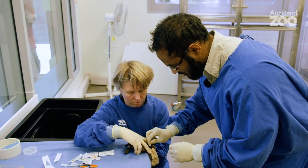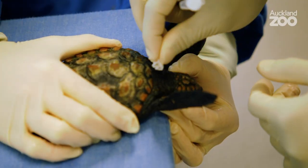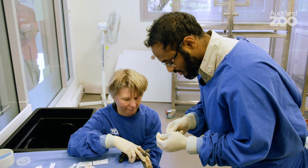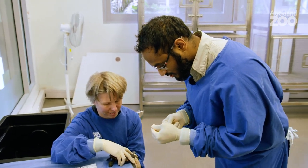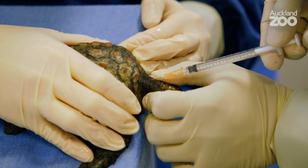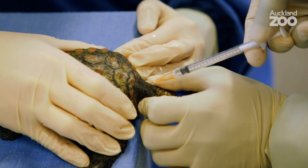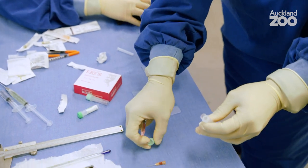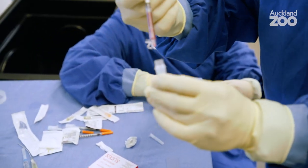Amy's just firmly but gently extending that head to try and open up the blood vessel and give me as good of a shot as I can. Blood just goes into one of these anticoagulant tubes.